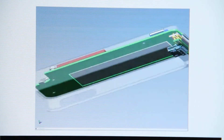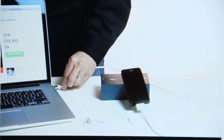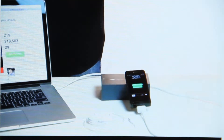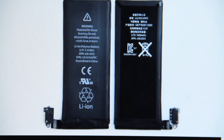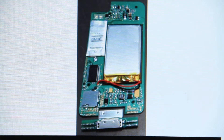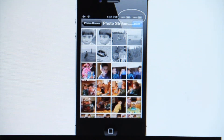The iExpander is designed to make iPhones even better. First, it solves the problem of the new connector called Lightning. With the iPhone 5, every charger and most every accessory you've bought for previous iPhones does not work. The iExpander has an adapter built into it. It also claims to expand the phone's memory and battery life, and makes the camera take better pictures in low light.